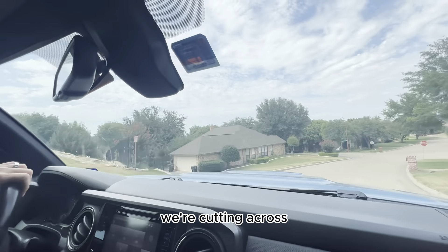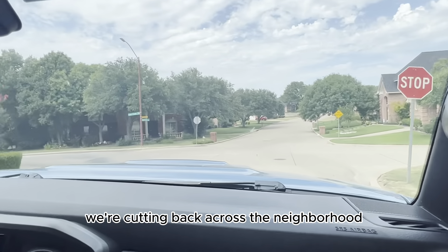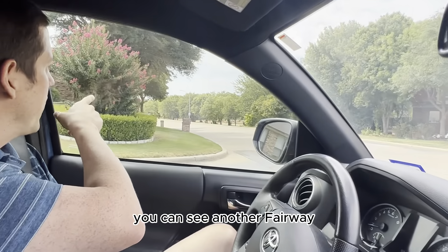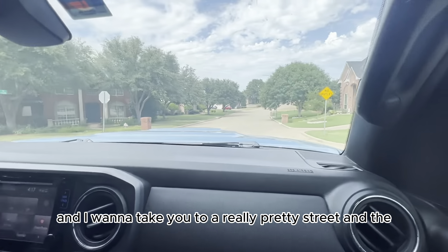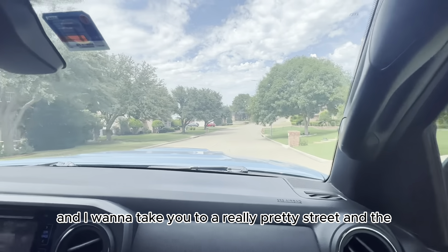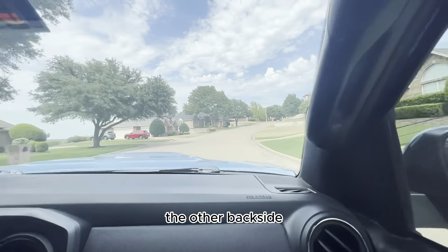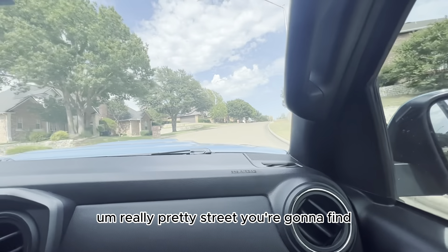We're cutting across Lost Creek Boulevard, which is the main street. If you look over here to the left, you can see another fairway — one of the ones I pointed out earlier. I want to take you to a really pretty street on the backside, the east side of the neighborhood on the back edge — it's a really pretty street.